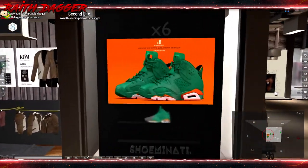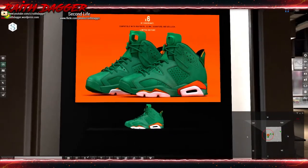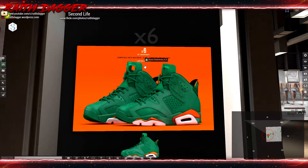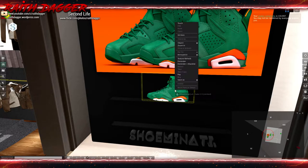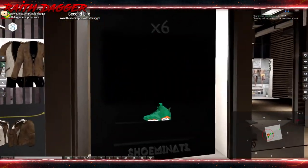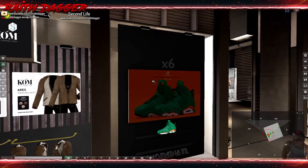X6 has some leather sneakers compatible with Maitreya, Slink, Jake, and Gianni. They go for 365. It's hard to read with the display changing so much — I'm not feeling the green and I'm not sure if there's a HUD to change the color.